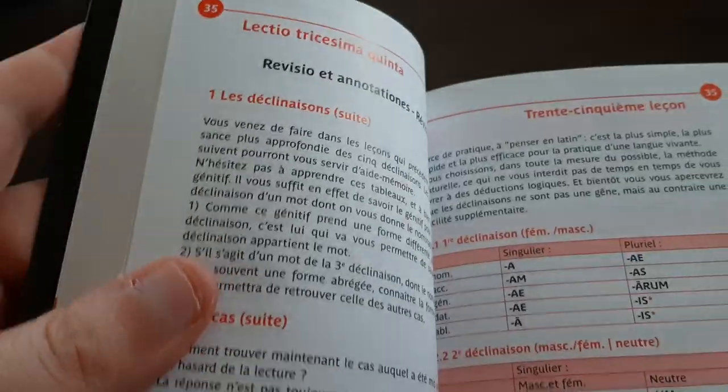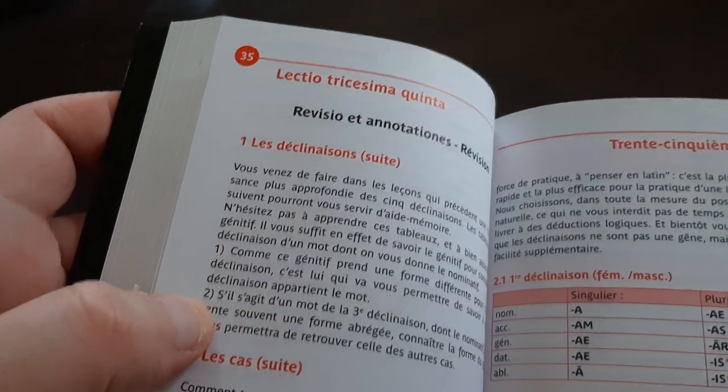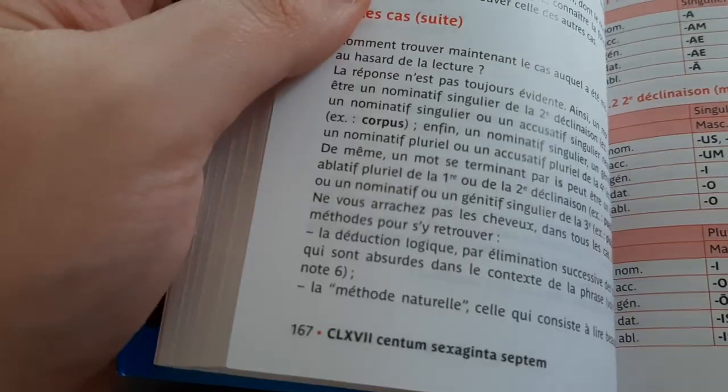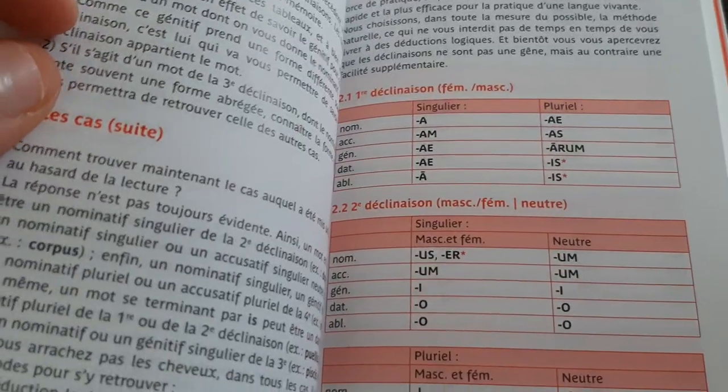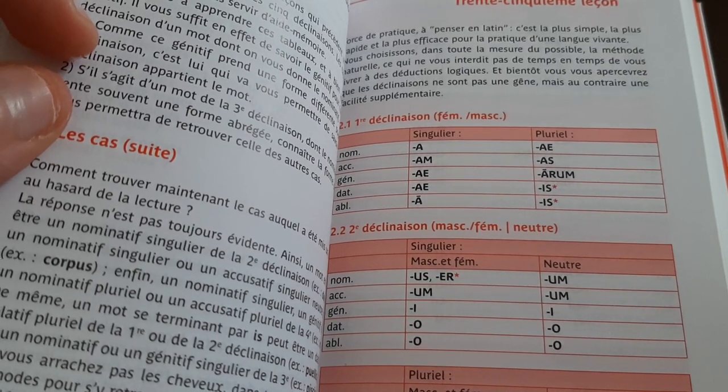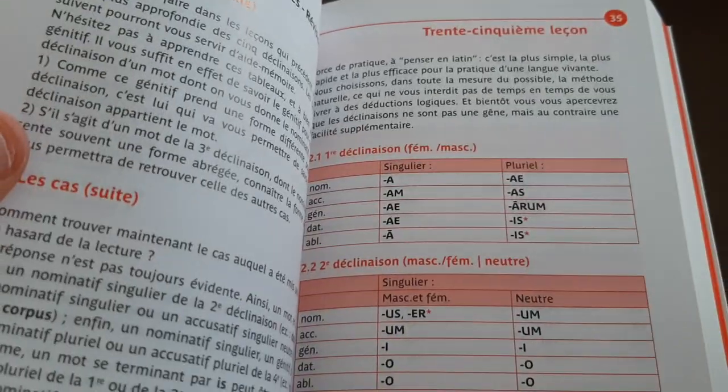It shows you the cases, because Latin is not a tonal language but a case language. It has five cases: nominative, accusative, genitive, dative, and ablative.